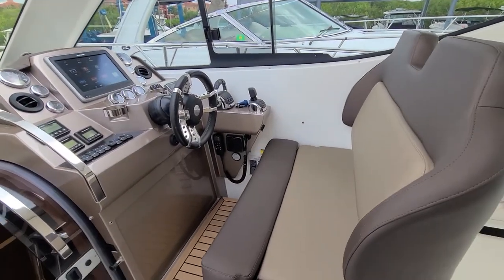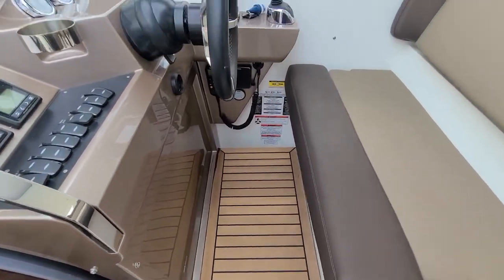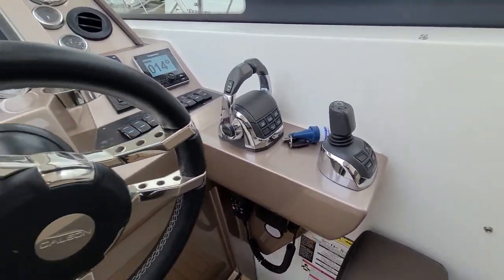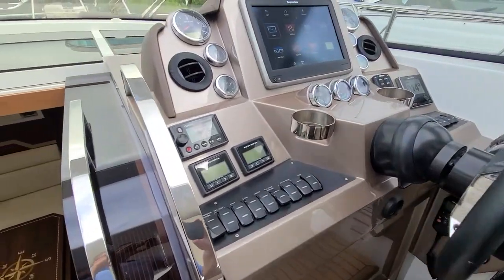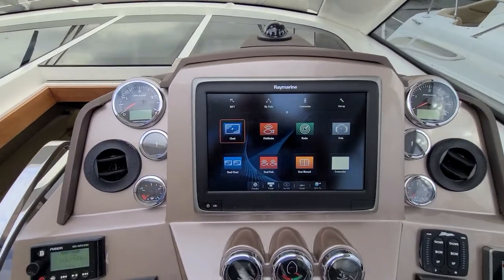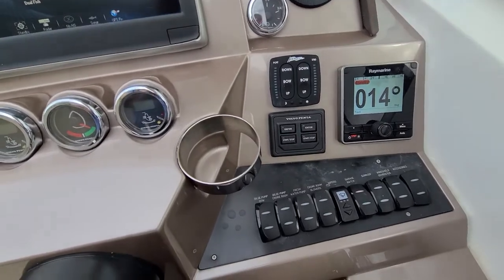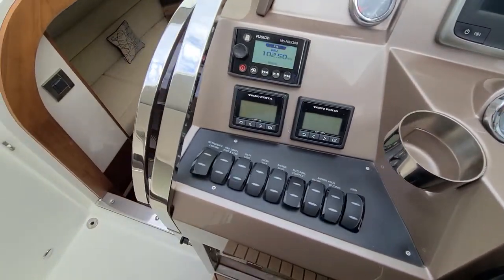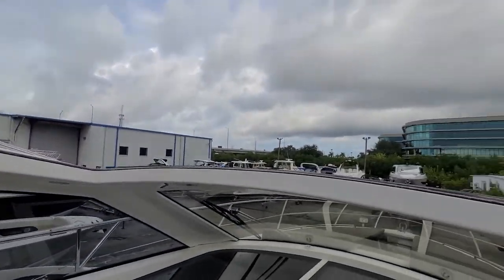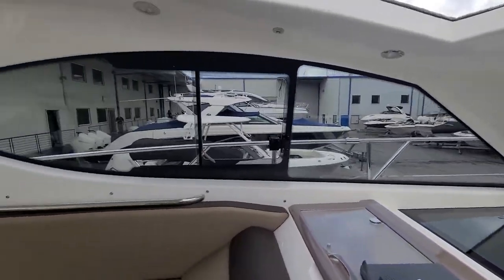It's a helm station with a captain's seat. You do have this pedestal that folds up if you don't need it, plus joystick control. She does have low hours — right around 125 — and again just serviced by Volvo Penta. Cockpit AC, autopilot, trim tabs. Great visibility on this boat all around, easy to handle with a joystick.